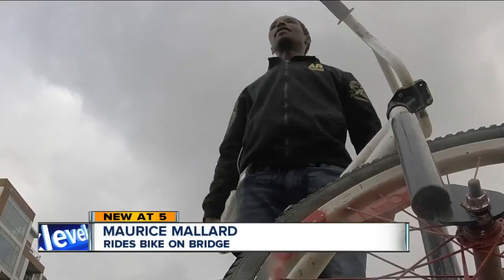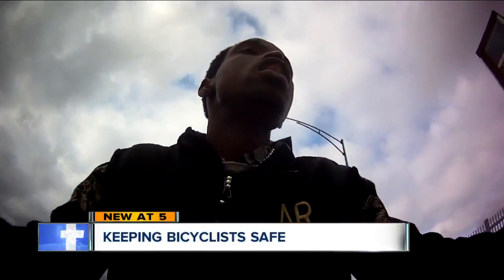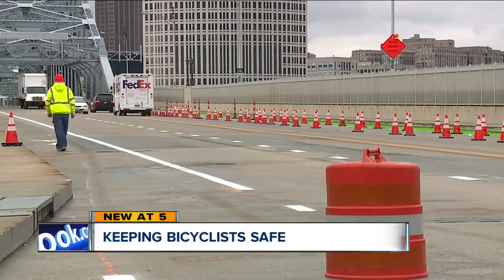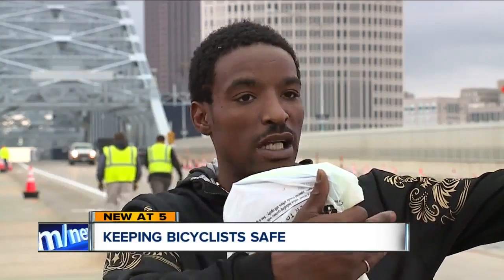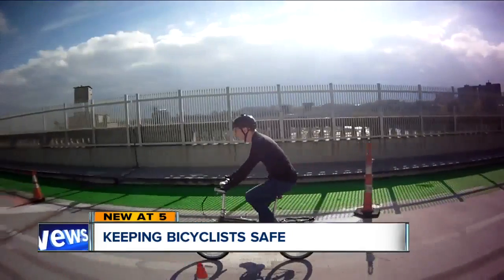He says he'll be riding his bike everywhere, coasting all through downtown — whether to the store or just to sit by the lake. He bikes across the Detroit Superior Bridge almost daily. He notes it's like an intersection where sometimes people speed, and when they speed fast it can blow you when you're on your bike. But that's about to change.